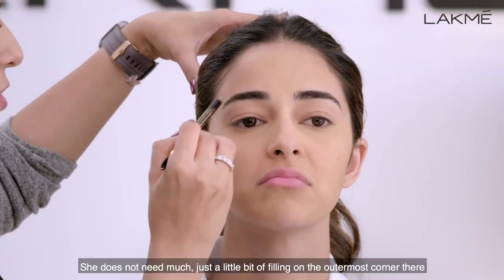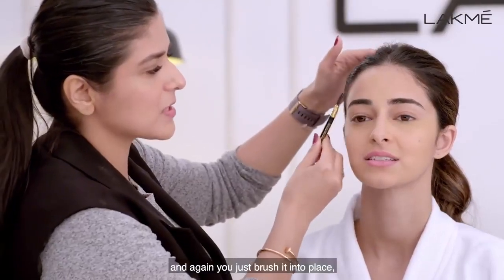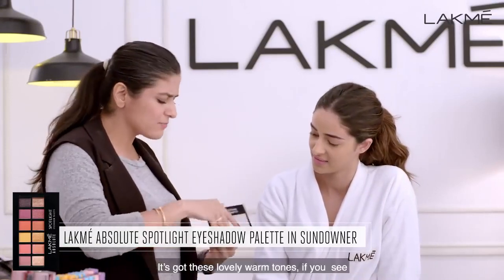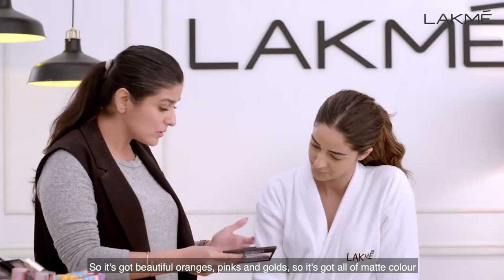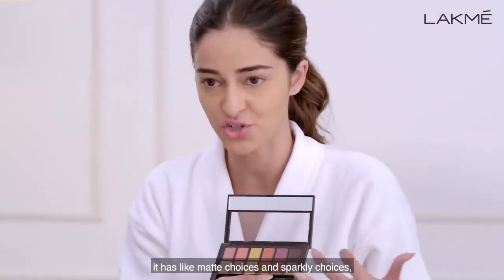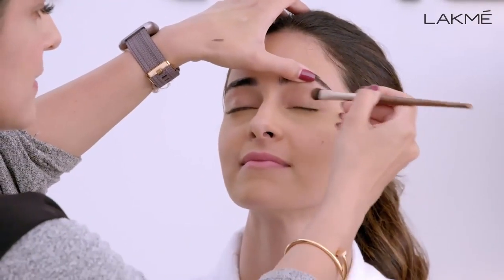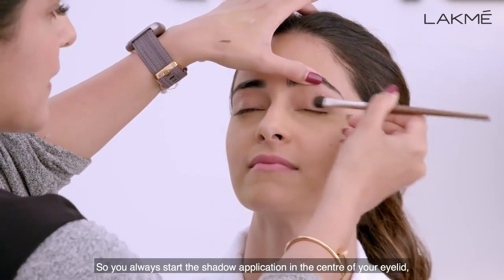She doesn't need much — just a little bit of filling on that outermost corner, and then you just brush it into place. So I'm going to use this beautiful spotlight palette. I think this is called the Sundowner. It's got these really lovely warm tones — beautiful oranges and pinks and golds. Within the same palette it has matte choices and sparkly choices. I'm now going to lift her brow and start from the centre — you always start the shadow application in the centre of your eyelid.